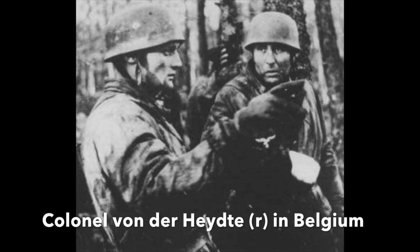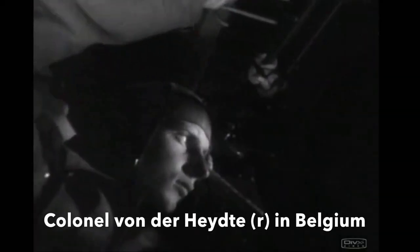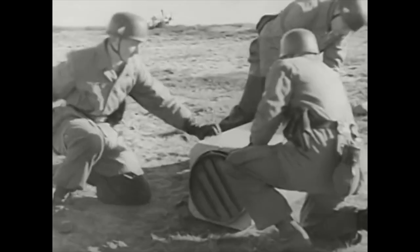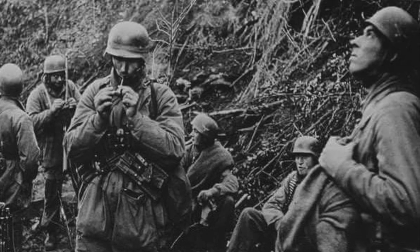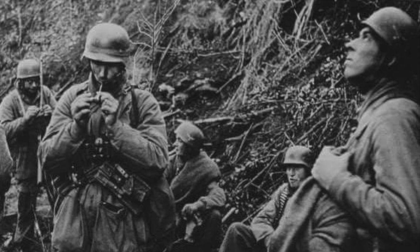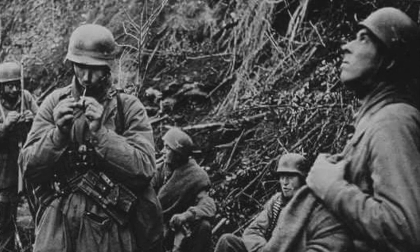Another problem was the German method of dropping the paratroopers' small arms and mortars in separate canisters. Few were recovered, leaving the 300 men with pistols and a handful of rifles and machine guns from the paltry few canisters that had been located in the snow. To add insult to injury, the radios were all destroyed in heavy landings, meaning that von der Heyde had no communication with his headquarters or the advancing 12th SS Panzer Division. Von der Heyde decided wisely to hide in the woods and only attack and occupy the crossroads when it was clear that the 12th SS was close by.